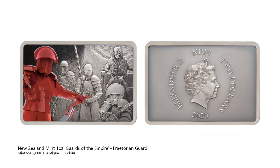We next have the 4th release in the Guards of the Empire series, this time the Praetorian Guards. While I've been a fan of the first 3 releases, the 4th release in my opinion is the weakest. Maybe it's because that Praetorian Guard is just way too red for my liking.